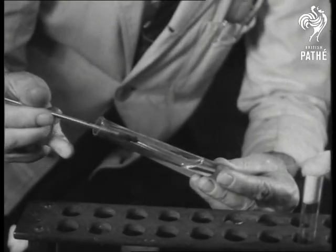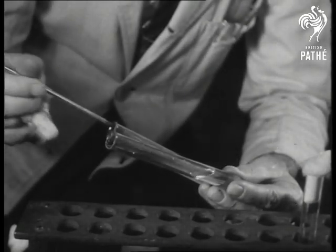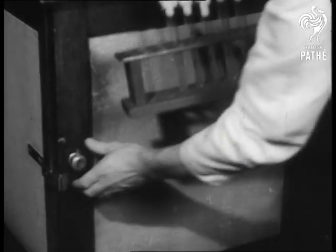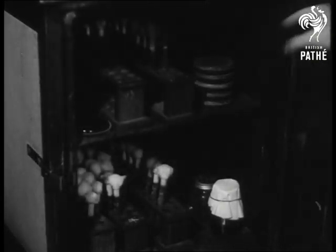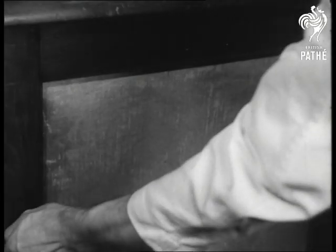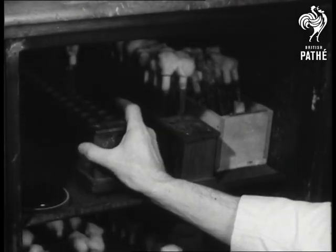The solution is then placed in other tubes containing a culture medium, in which it will thrive and grow. It's a slow process which accounts for the small quantities available. The solution is next put into a cool incubator where it has to remain for three or four days. During this time a minor wonder takes place, for the mould flourishes and advances a stage nearer the day when it will yield penicillin.